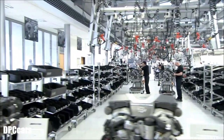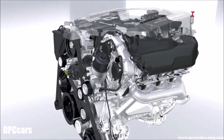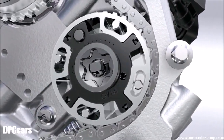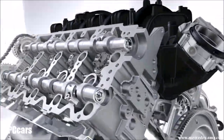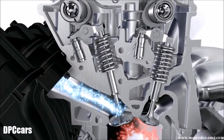AMG proudly presents its latest development highlight: the AMG 5.5-liter V8 naturally aspirated engine, more efficient and more powerful than its predecessor. Better performance through optimized gas exchange. Camshaft controllers modify the control times of the valves according to power requirements. Permanent automatic valve time adjustment optimizes torque, performance and consumption.